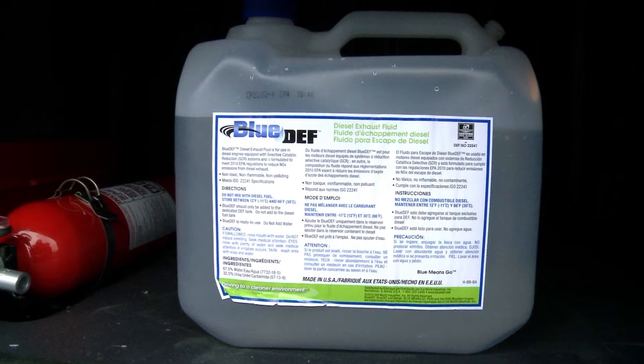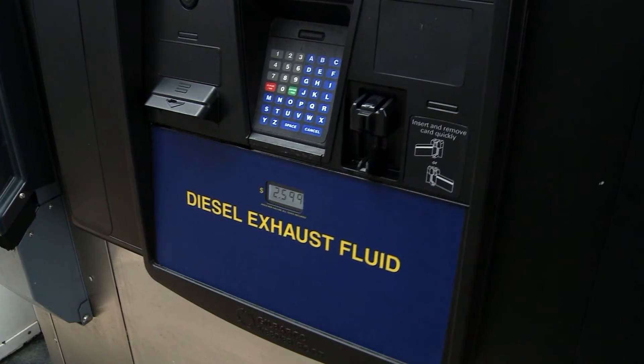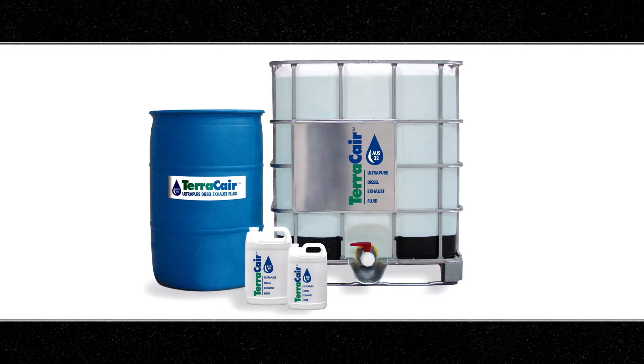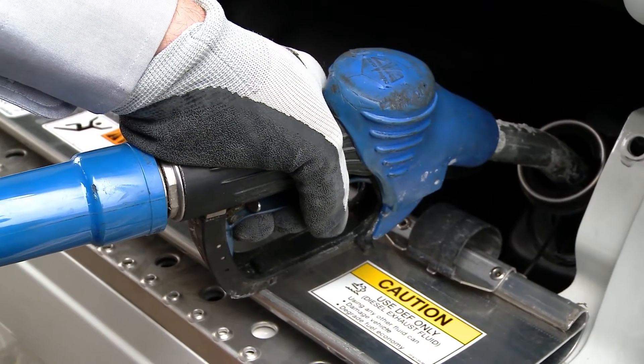DEF can be purchased at your local fueling station in small disposable containers or at pumps available for traditional bulk filling. Some fleets will choose to keep bulk quantities of DEF at their own location. However, if you choose to purchase your exhaust fluid, there are a few things you need to remember when filling the tank.